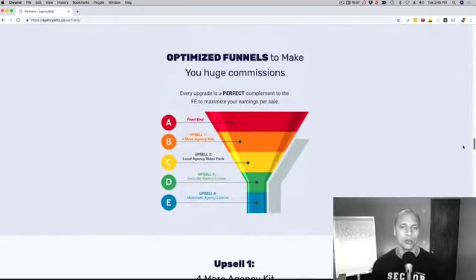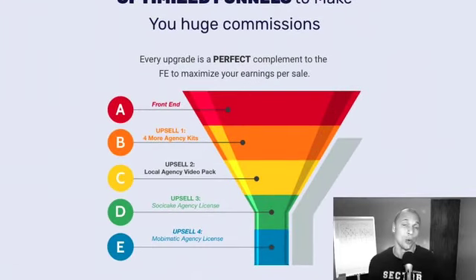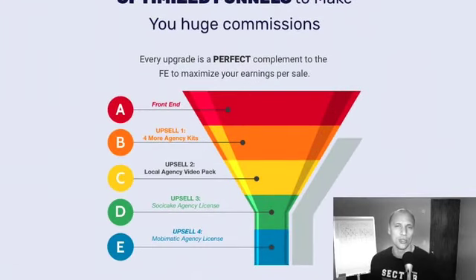Now if you're wondering about the funnel, let me scroll down here. We kept the funnel as congruent as possible. If they pick up upgrade number one, they're going to get four additional niches — so everything I just showed you, they're going to get it for four more niches. They can go out and sell even more services to local businesses. We have the SEO niche included in that, plus a graphic design niche and more niches that they can go after. That's upgrade number one.